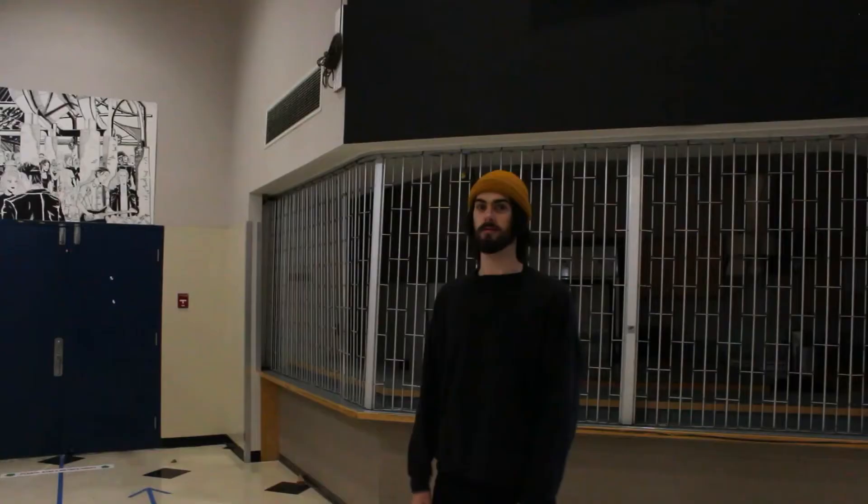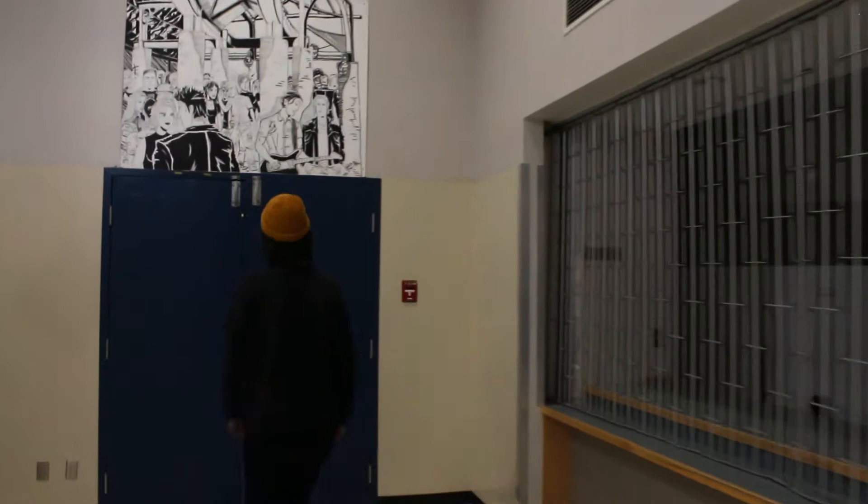This is our drama room. This is where we put on all of our school's plays and productions. It's a really, really fun class — it's where our drama classes take place as well.